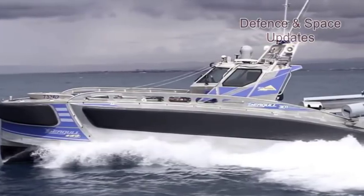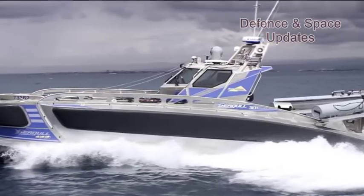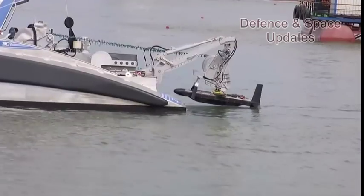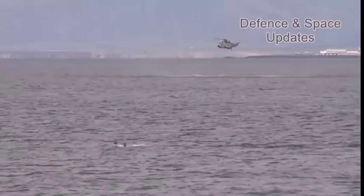Unveiled at the Singapore Airshow held in February 2016, the Seagull is a 12-metre-long USV that can be operated from a mother ship or shore stations. It provides multi-mission capabilities including anti-submarine warfare, ASW, mine hunting and mine sweeping, MCM.